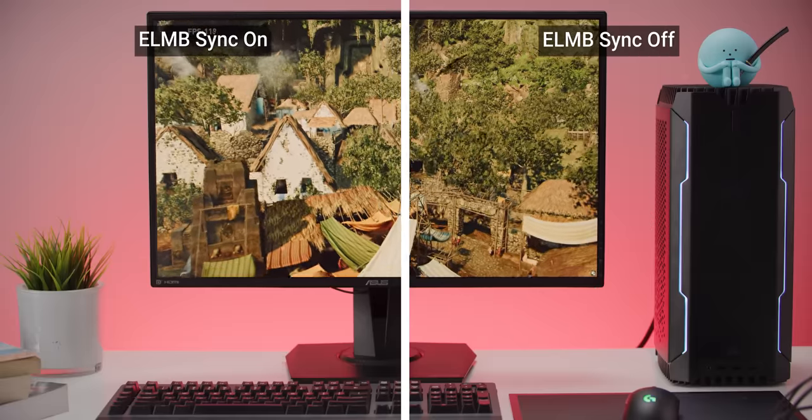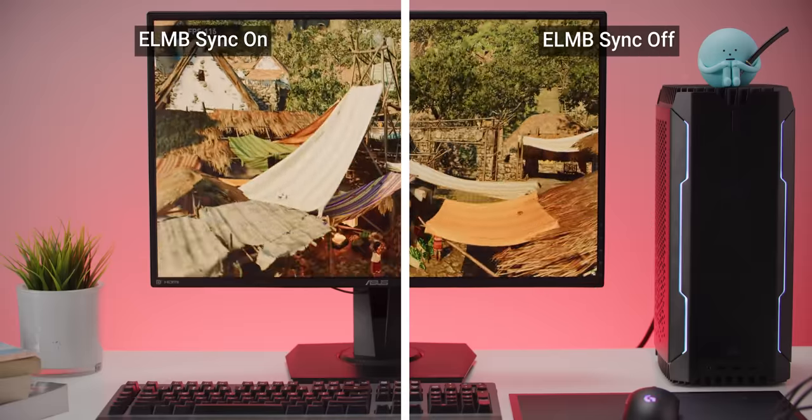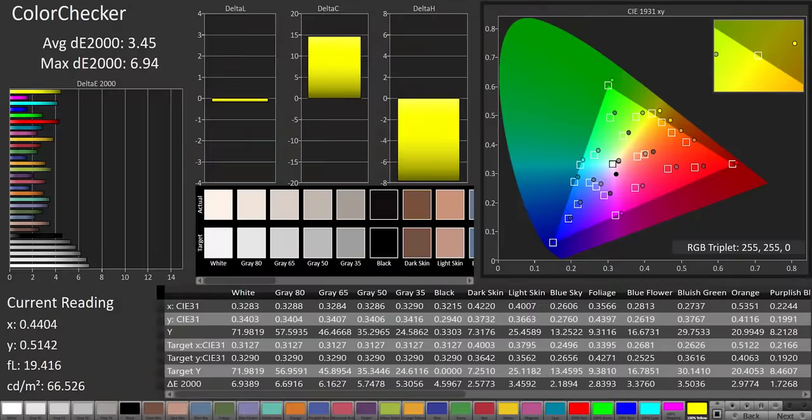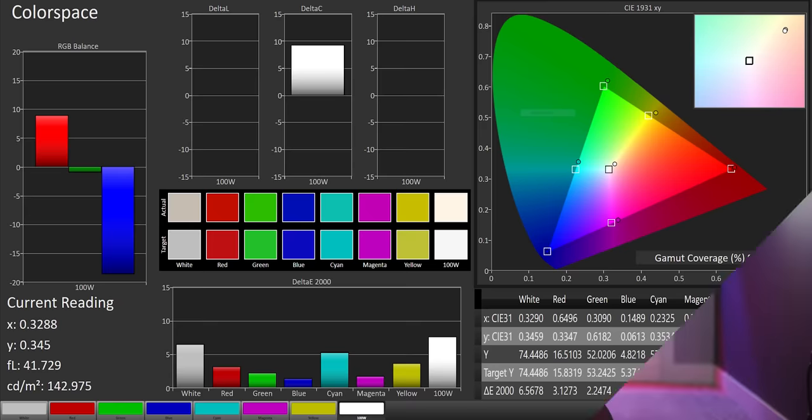Now, of course, the fact that the screen is spending at least half of the time displaying just black is the reason that it's so much dimmer with this feature turned on. But on the bright side, the VG27AQ does not lose any color accuracy with ELMB Sync turned on. So as long as you're in a darker room, you should have no problems. So the fact that gamers no longer have to choose between variable refresh rate on the one hand and motion blur reduction on the other is pretty dang cool.